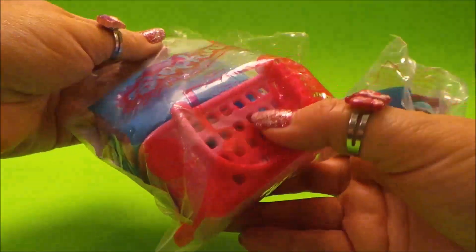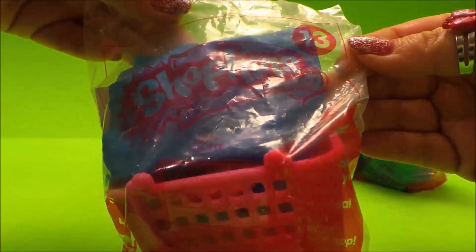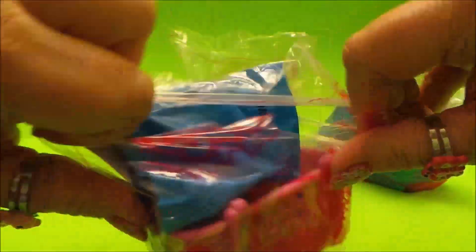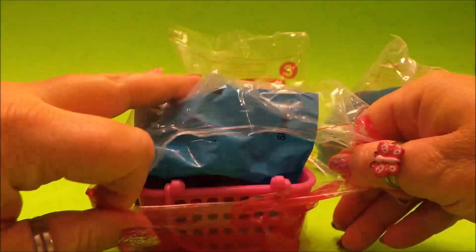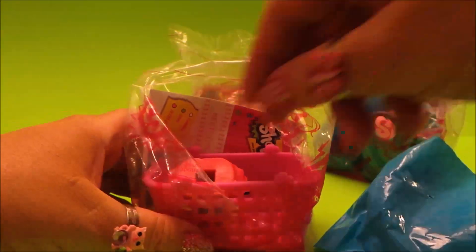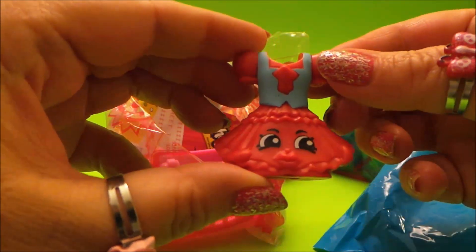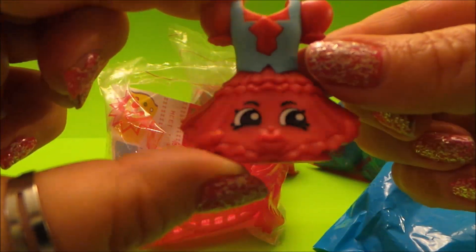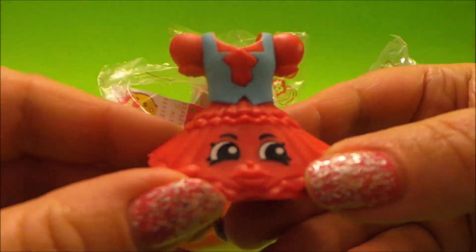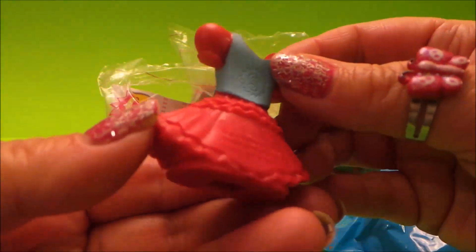It comes in a fuchsia pink basket with the Shopkins logo across the front — this is number 13. Inside there's a little blind baggie, and we have a super cute little Shopkins dress with little lips and huge eyes.